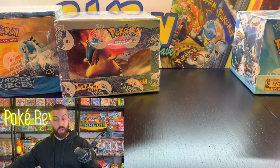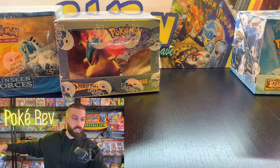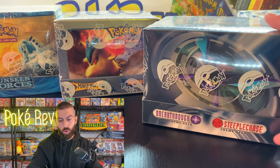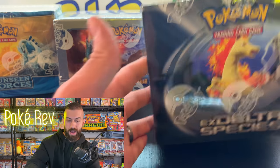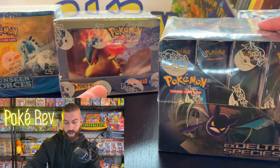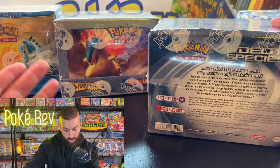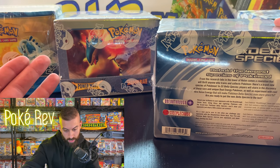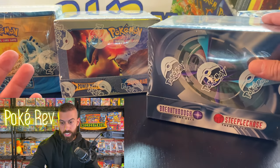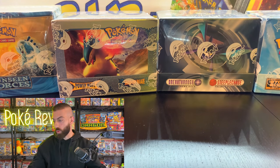One more — and these are all really popular EX era sets: Crystal Guardians, Dragon Frontiers, Unseen Forces, and EX Delta Species. You've got the Crobat on there and Rapidash on the top. The theme decks in this one are Breakthrough and Steeplechase. There's a little tear on the side there, but just seeing these in person and finding them sealed is just unbelievable.